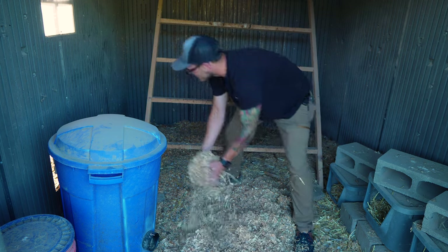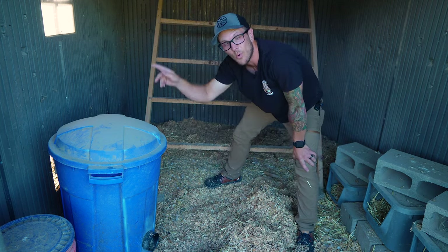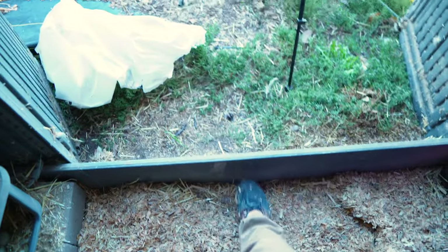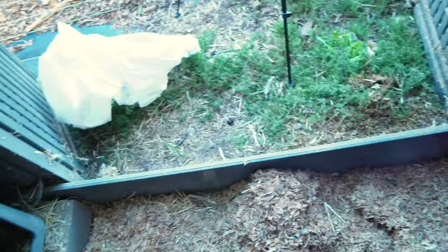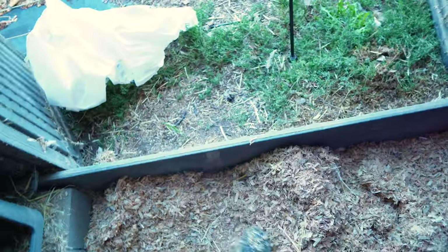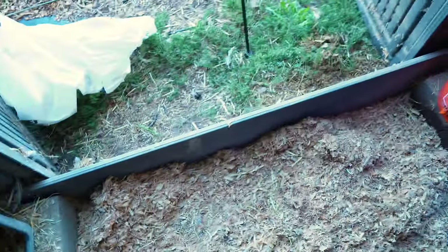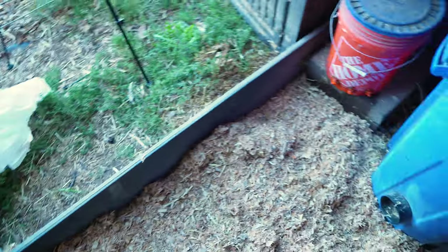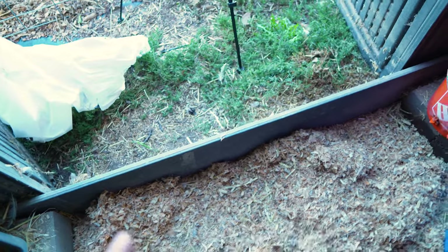One thing about these sheds that makes the deep litter method super easy is the shelf that comes with it. We took that shelf and placed it against the door — yes, we have to step over it coming in and out, but it creates a barrier so you can pile up your bedding really deep without it spilling out the front door. If your shed doesn't come with one of these shelves, just get a 2x6 or 2x8 and lay it right there on the floor — you don't have to drill it in. Just set it there and then start filling with deep litter.